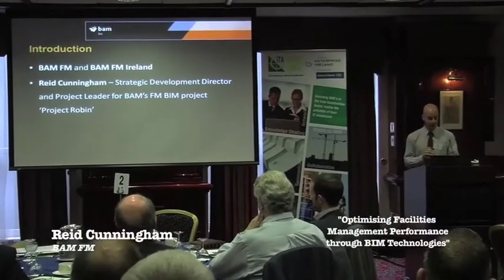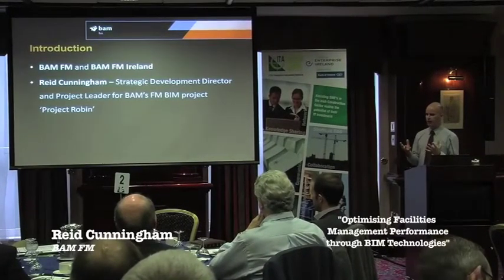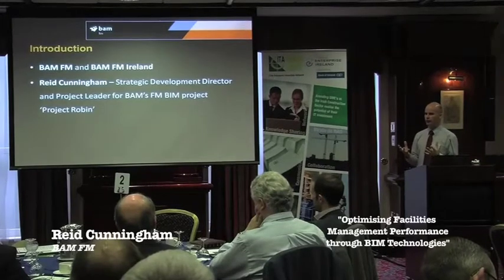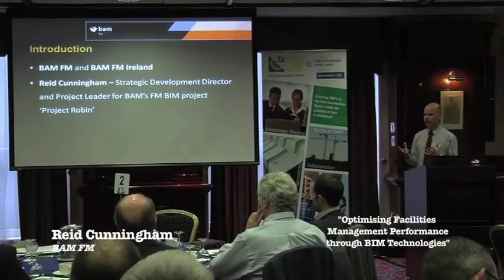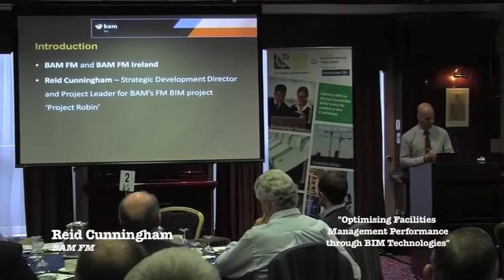Part of that role has seen me involved in some research and development projects, which is a reasonably rare thing in the FM sector. One of our projects has been to pick up the work that contractors and design teams are doing with BIM and try and do something productive and useful with it to optimise FM performance.